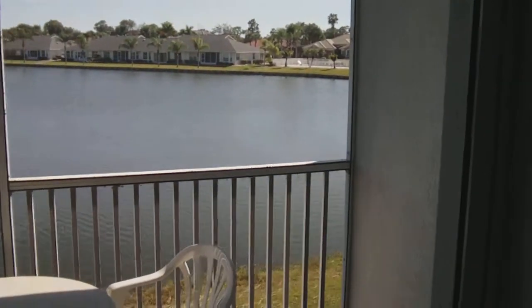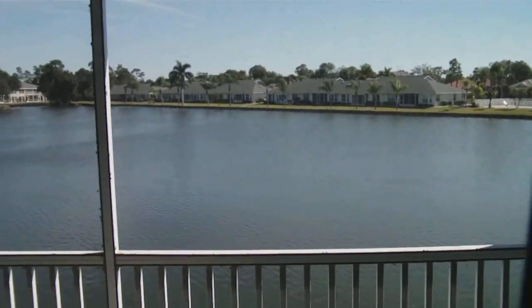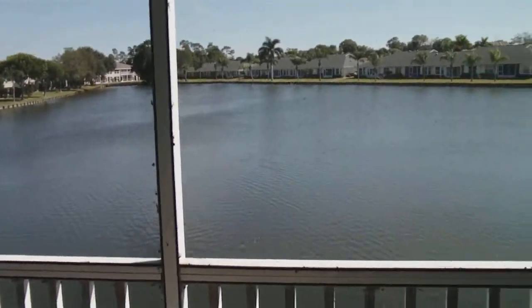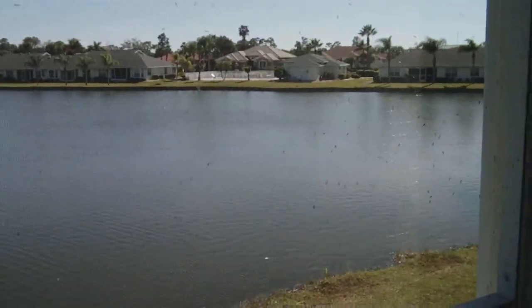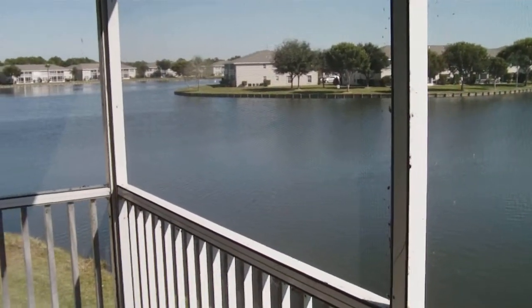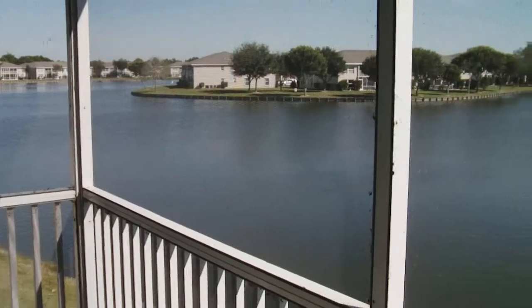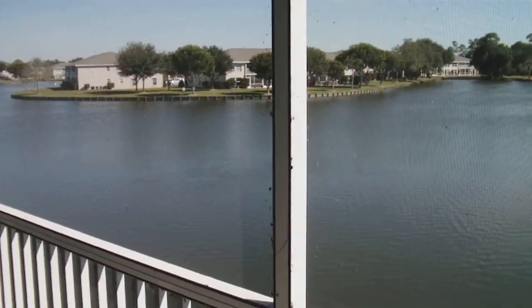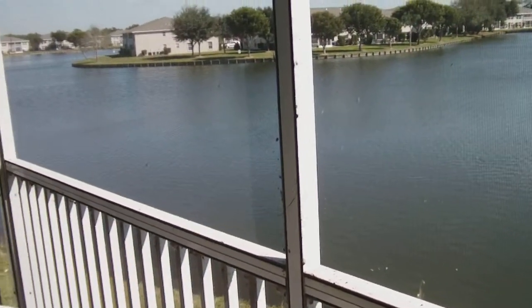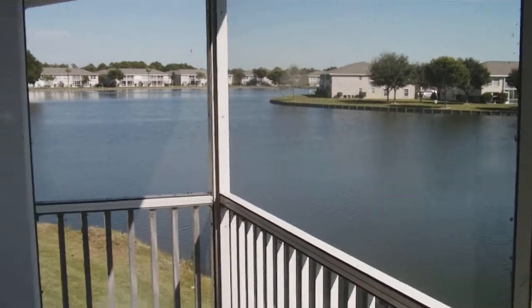This condominium is offered furnished, pretty much turnkey. It is a lakefront complex and we're on a second floor unit with outstanding lake views. Lake Susie is comprised of condominiums and custom single-family homes, either on a lake or golf course. Heron Point enables you to live in this community at a fraction of the cost that some other folks have paid to live just across the street.